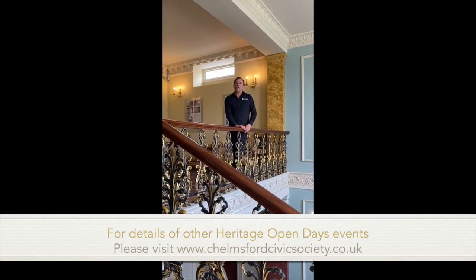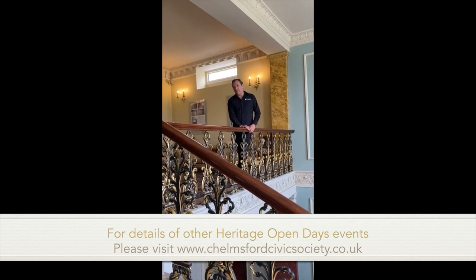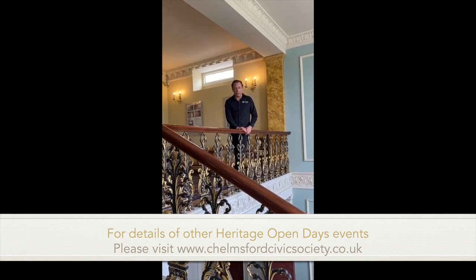I hope you've really enjoyed our virtual open house day today. From all of us at Highlands estate, we hope that you keep safe, keep well, and we look forward to seeing you at a future open house when it's safe to do so.